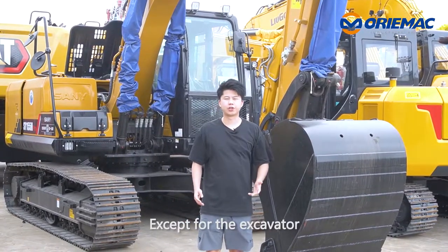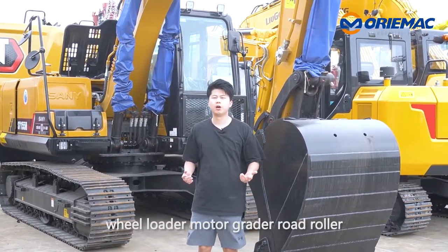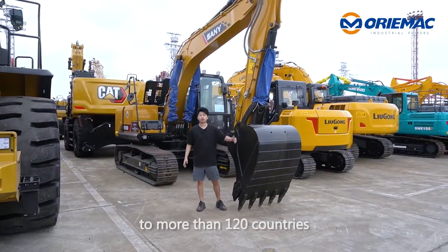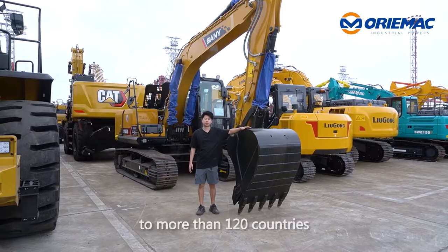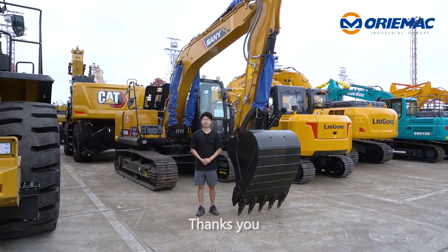Except for the excavator, we have also been exporting machines like wheel loader, motor grader, road roller, and forklift to more than 120 countries. So if you have any interest in our products, please contact us. Thank you.